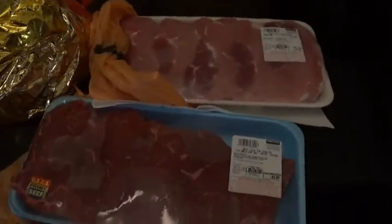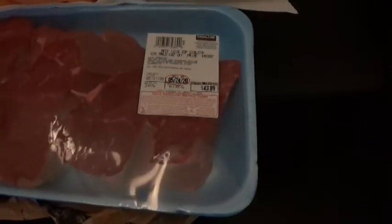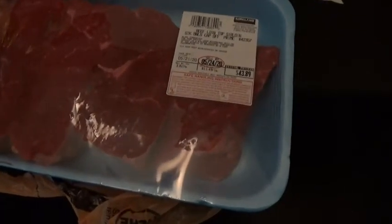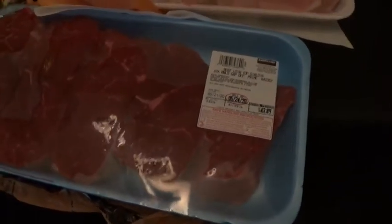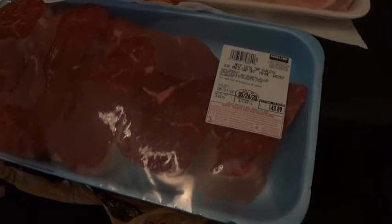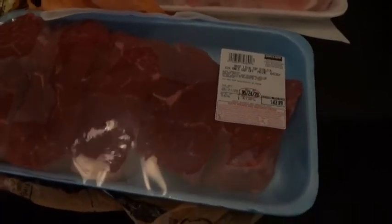So I got these beef sirloin steaks — there are five of them in there. I don't care for beef, but my husband and Keegan do. So I figured we will break these up and vacuum seal them into two steaks, and my husband can grill them up for the both of them.